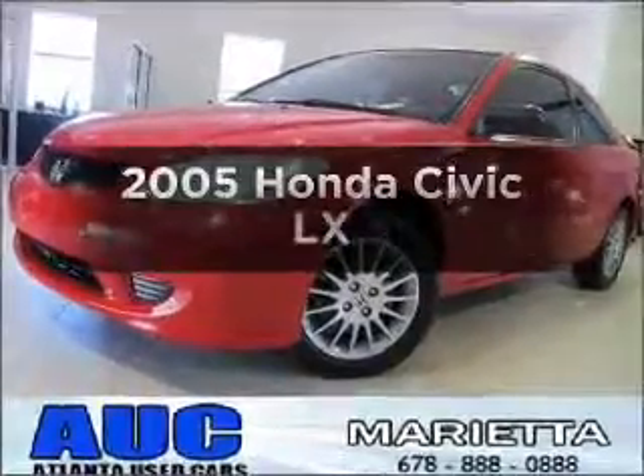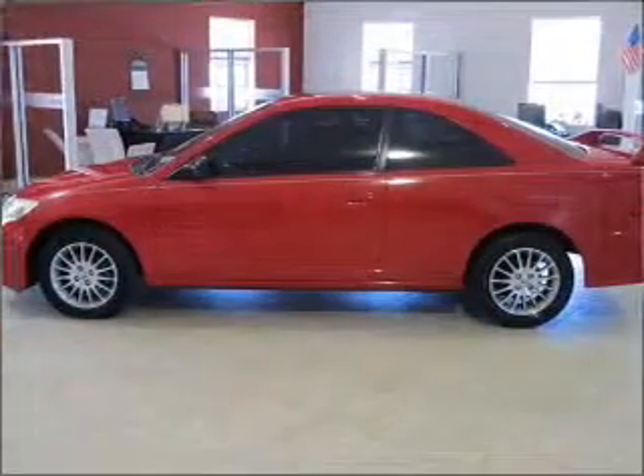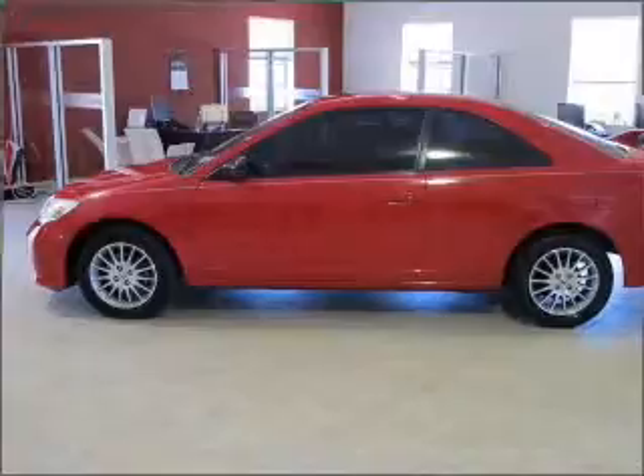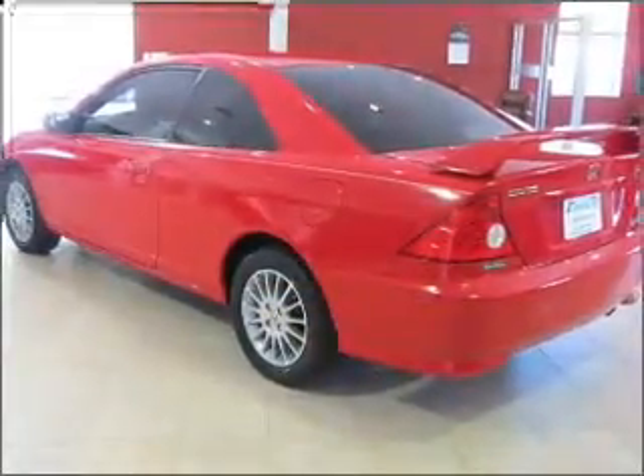Check out this 2005 Honda Civic. This is the set of wheels you've been looking for, with an efficient four-cylinder engine connected to a smooth shifting automatic transmission. Premium wheels give a more luxurious look.